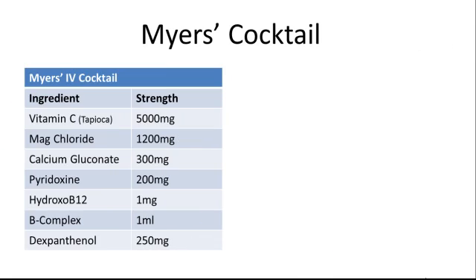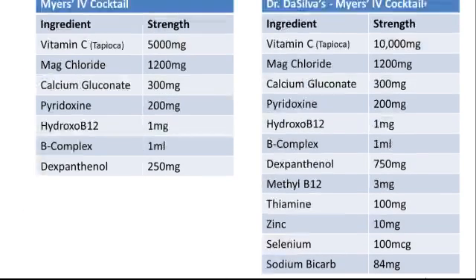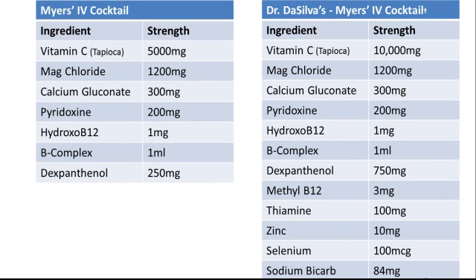A classic IV found in the literature is the well-known Myers cocktail. In contrast, the DeSilva-Myers cocktail was developed to go beyond what the Myers alone can do.